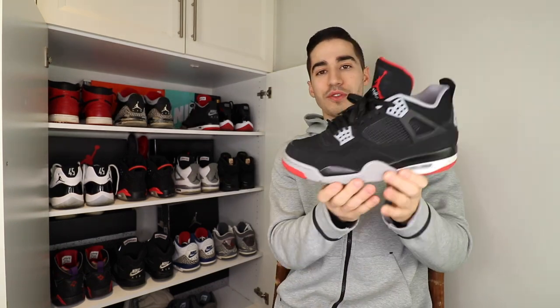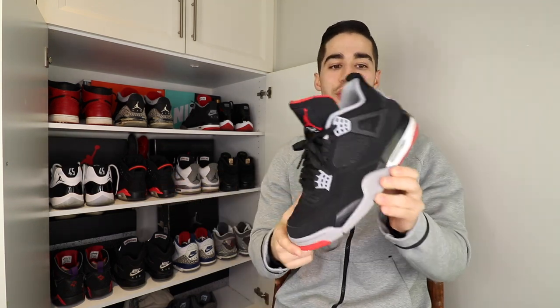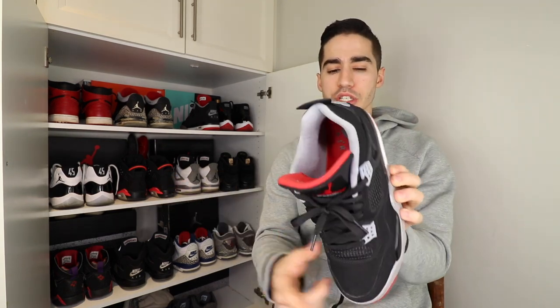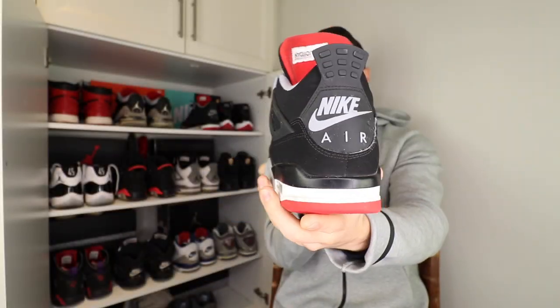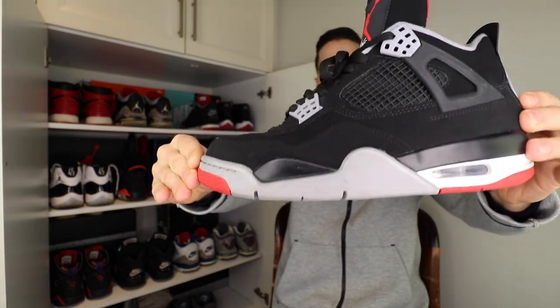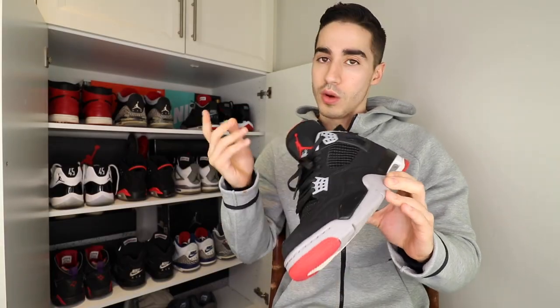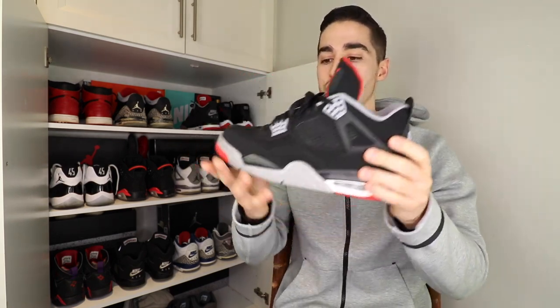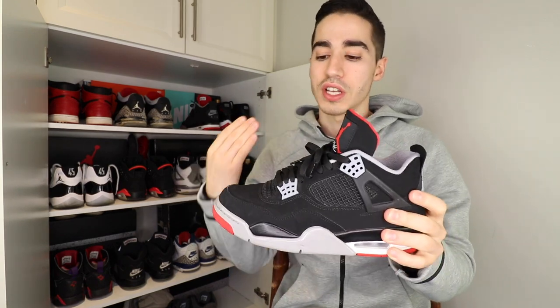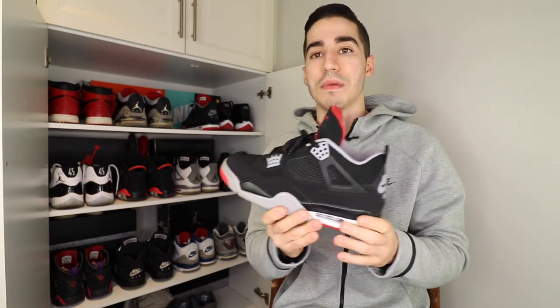Next is another personal favorite — the Air Jordan 4 in the Bred colorway, 2019 version. Definitely one of the best releases of that year. I did a poll on my Instagram to find the most popular sneaker of the year, and this was a very close runner-up to the Travis Scott Air Jordan 1. It's great to see people loving these — the Nike Air on the back, super fresh colorway, goes with a ton of different stuff, and the quality is actually really good.